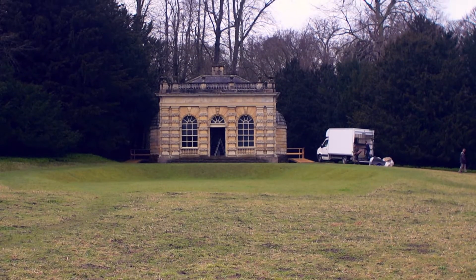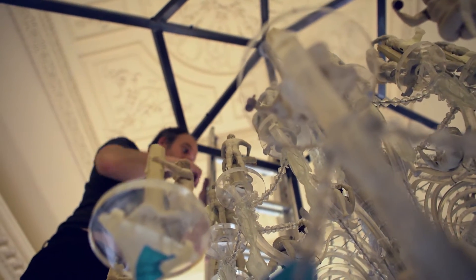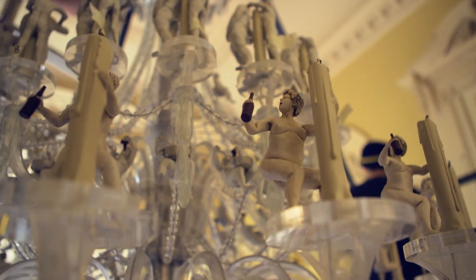With the Banqueting House I thought making a 3D zoetrope would be a good idea, because it was this sense of being caught up in something and being part of this whole festival of indulgence.